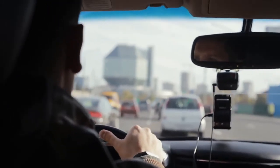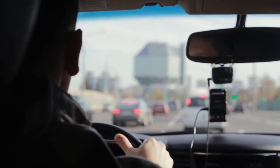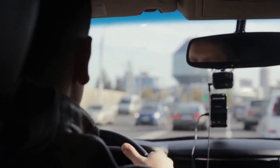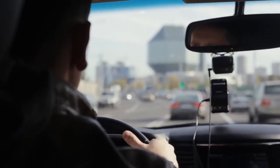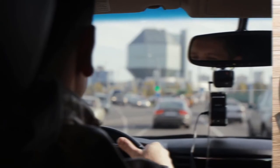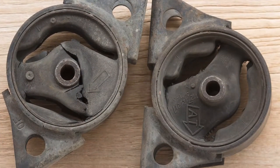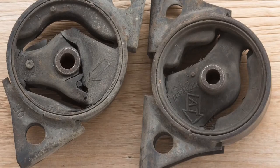Most vehicles have two or three engine mounts — also known as motor mounts — and one or two transmission mounts. When a mount fails, the result is usually noticeable vibration from movement between the body and the drivetrain. Worn, damaged, or broken mounts can cause clunking, shuddering, and other unusual sounds due to the weight of the engine shifting.